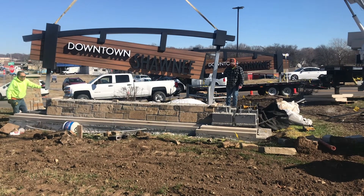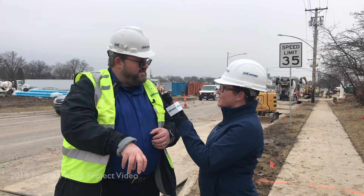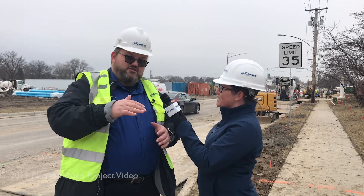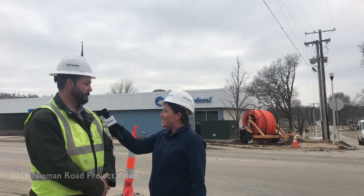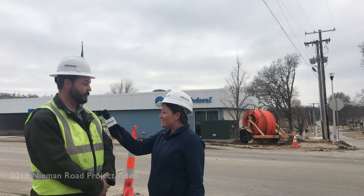We're back in Shawnee, Kansas to give you an update on the Neiman Road reconstruction project. It's been a little over a year since our last episode covering Neiman Road, and the corridor has changed quite a bit. Here's a quick recap to bring you up to speed.